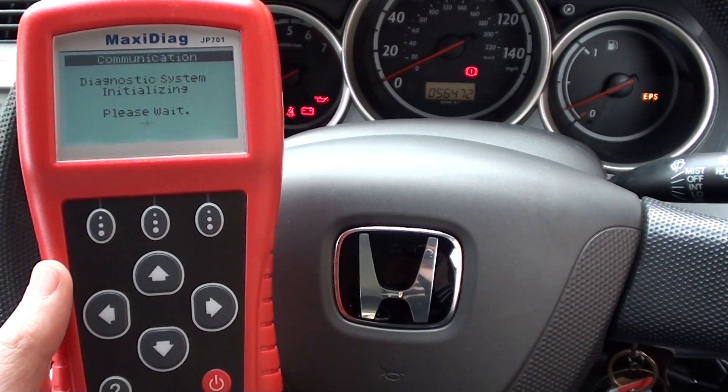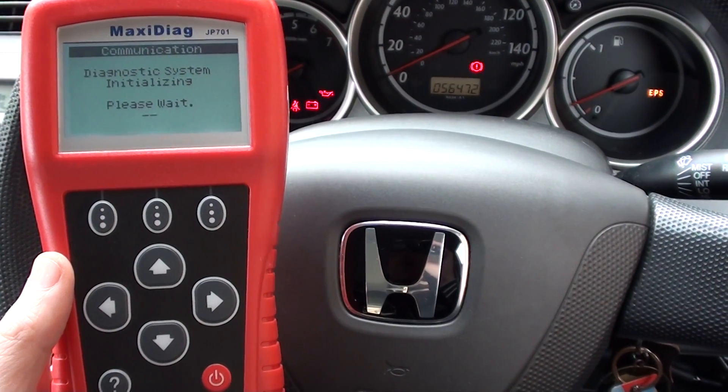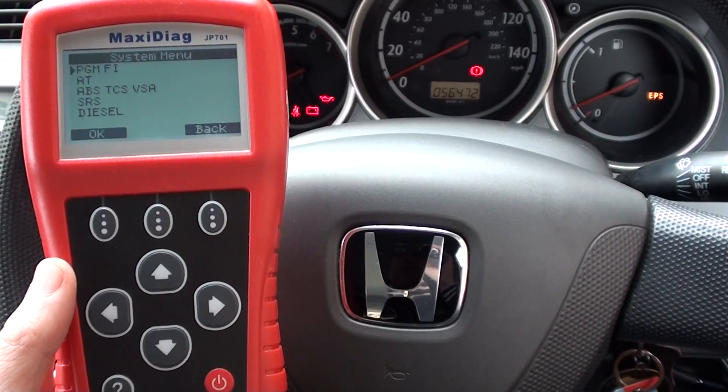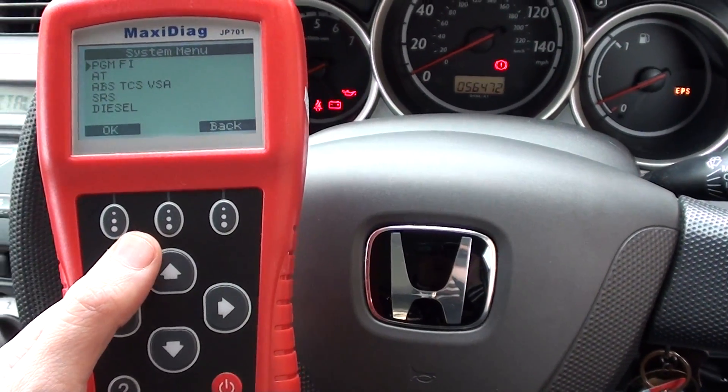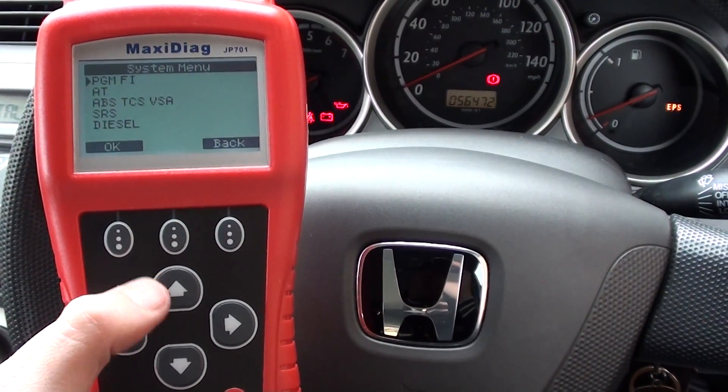The main systems we're going to diagnose are the engine system, the airbag system, and the ABS system. You can also diagnose the transmission as well, but this is not an automatic so that wouldn't be applicable here.